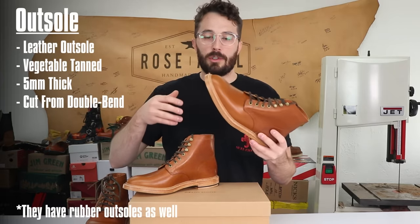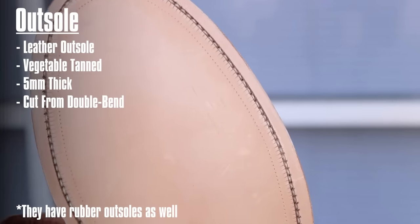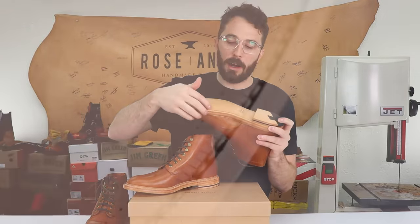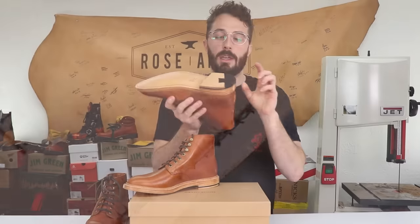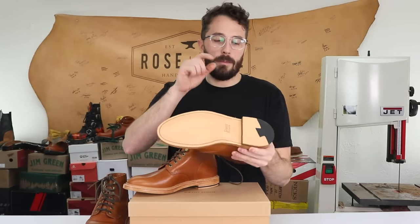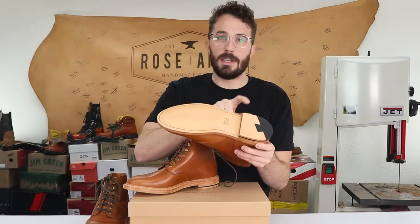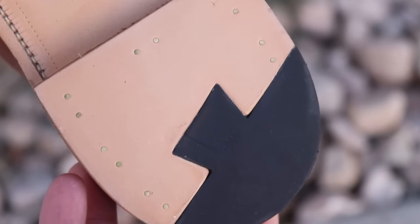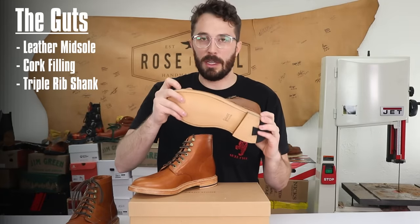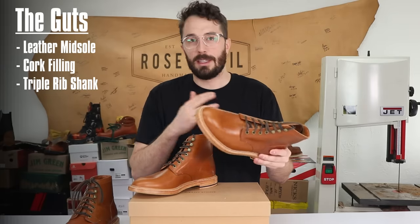On the sole, there's a leather midsole and a 5 millimeter leather outsole. They've channeled where the stitching is, which gives you a bit more wear before you start wearing through those stitches. There's also a full leather heel block that they actually make in-house, which is interesting — a lot of companies wholesale buy their heel blocks, but Grant Stone builds them in-house. There's a rubber top lift at the back for traction, plus brass nails, cork filling, and a triple ribbed shank for a pretty sturdy construction.